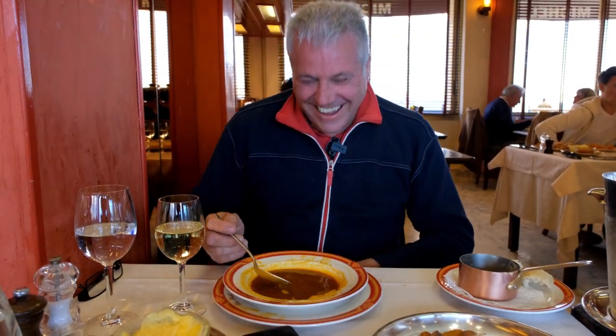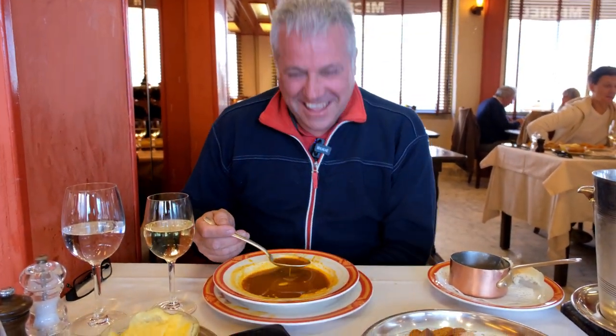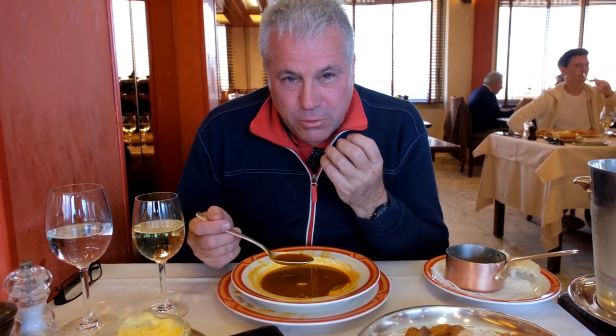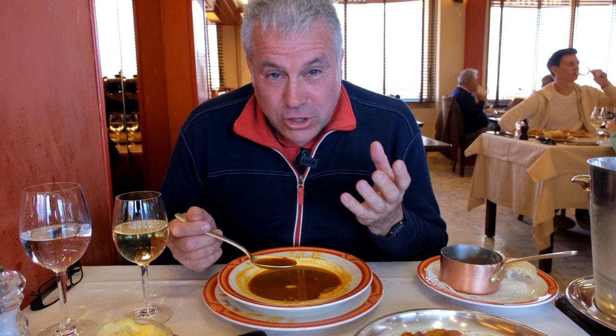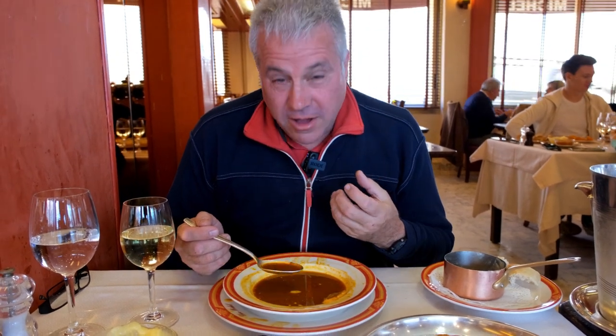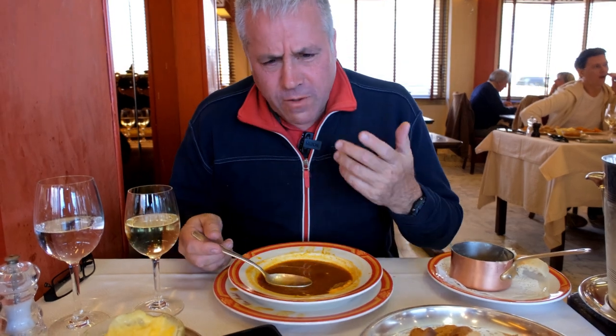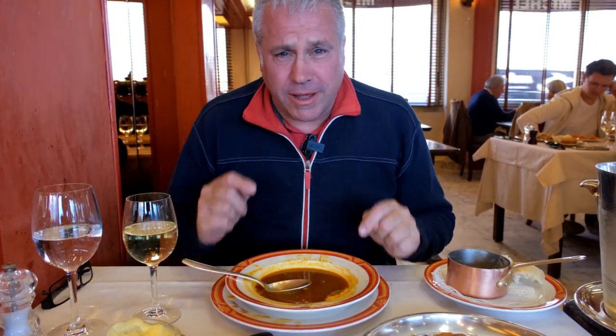I didn't know that Eddie is here. We're in France. This bouillabaisse is beautiful, traditional French. How is it? Fantastic. Beautiful flavour. You should come here.